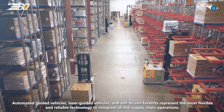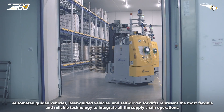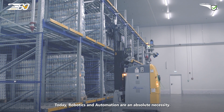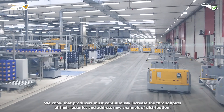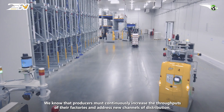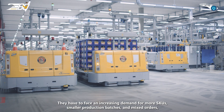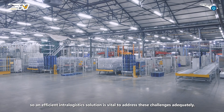Automated guided vehicles, laser guided vehicles and self-driven forklifts represent the most flexible and reliable technology to integrate all supply chain operations. Today, robotics and automation are an absolute necessity. Producers must continuously increase the throughputs of their factories and address new channels of distribution, facing increasing demand for more SKUs, smaller production batches and mixed orders, so an efficient intra-logistic solution is vital to address these challenges adequately.